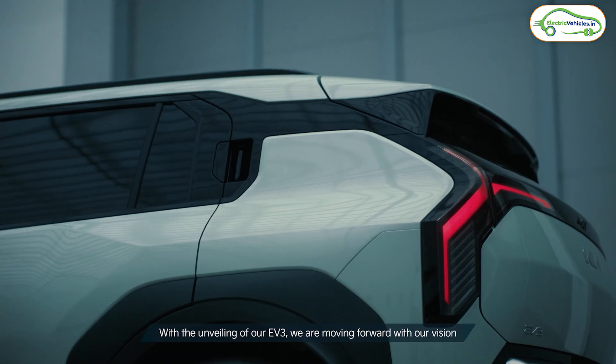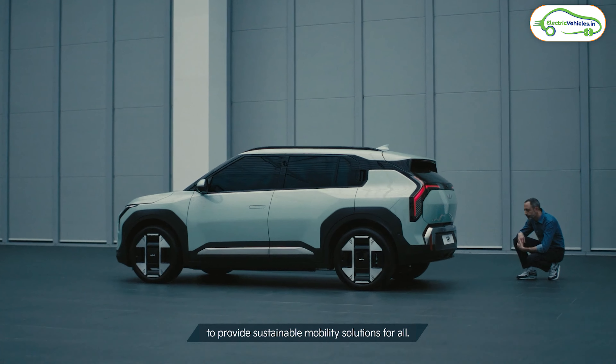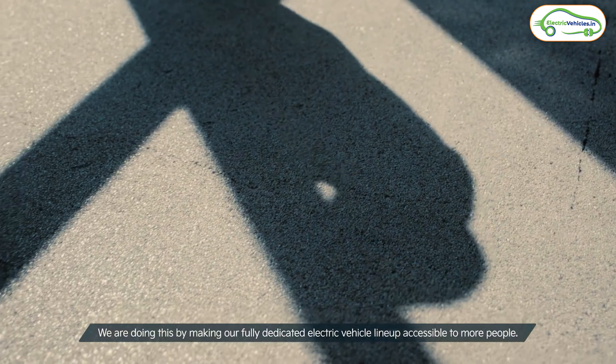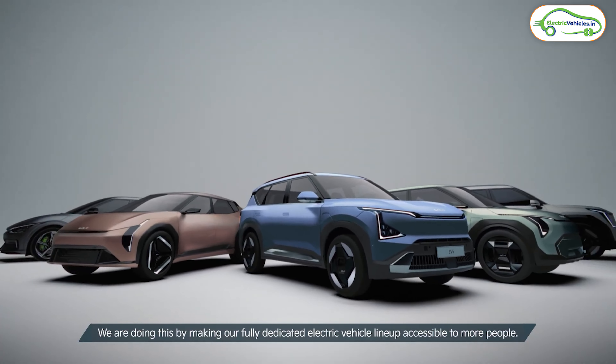The global launch of the Kia EV3 is in July, and we can expect its launch in India in 2025. The expected price is from 30 to 40 lakh rupees. Share your opinion on the Kia EV3 in the comments. If you found the video informative, please hit the like button and don't forget to subscribe to Electric Vehicles India. Go green, go electric!